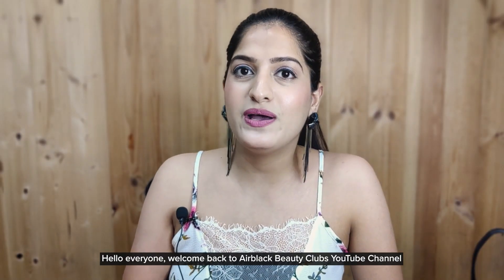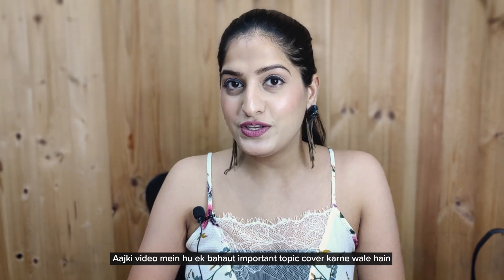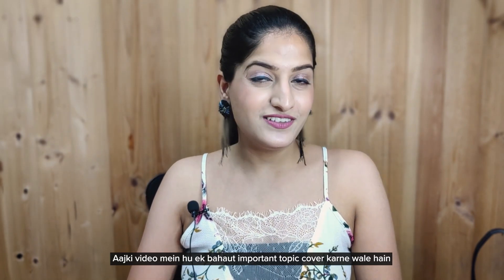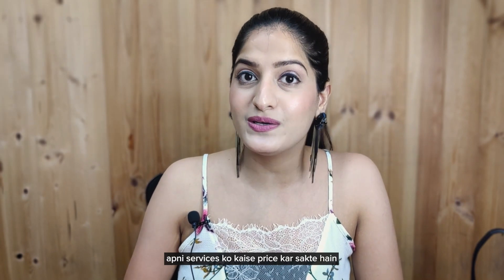Hello everyone! Welcome back to your Black Beauty Club's YouTube channel. We hope you are doing well. In today's video, we want to cover a very important topic: how you, as a freelance makeup artist, can price your services.